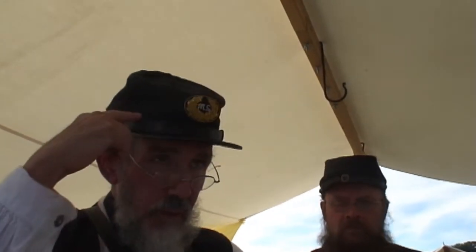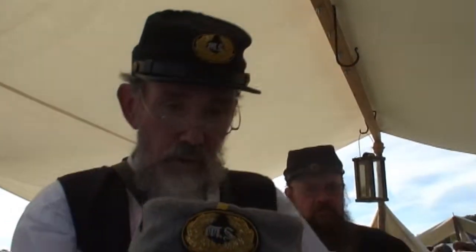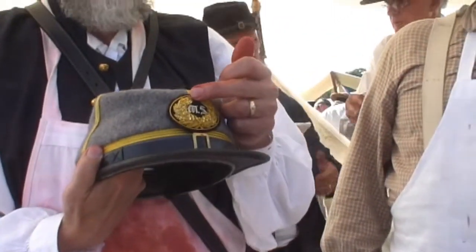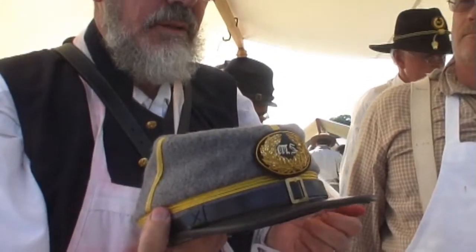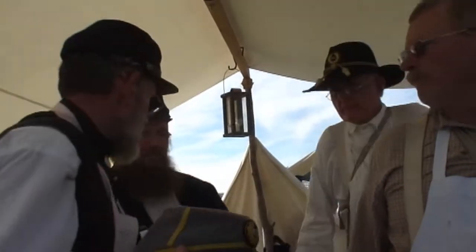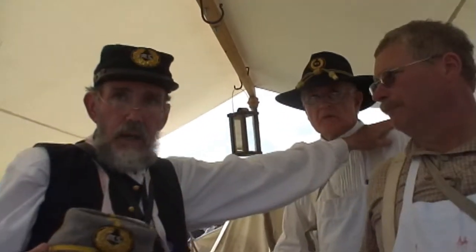Each regiment had a senior regimental officer in the rank of Major. This is the cap of a Major. Do you notice what it says? It doesn't say U.S., it doesn't say CSA. It says Medical Staff. Fred says the same thing — his shoulder boards have his captain's bars, and in between, the embroidered MS.